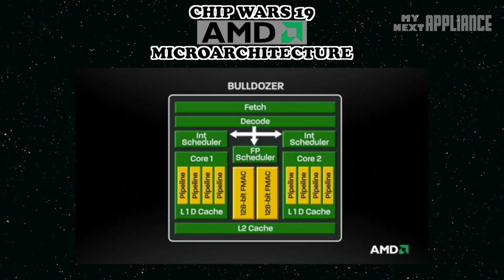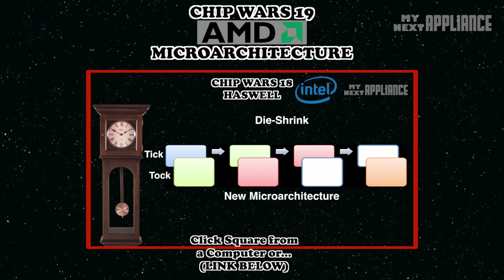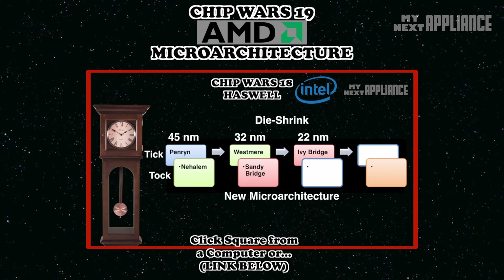Bulldozer was the first major release since the famous Athlon 64 put the Pentium 4 to shame back in 2003. In 2006, Intel fought back with the now dominant Core architecture, iterating on the powerful Tick-Tock cycle. This aggressive cycle of innovation has forced AMD to compete on price and value.